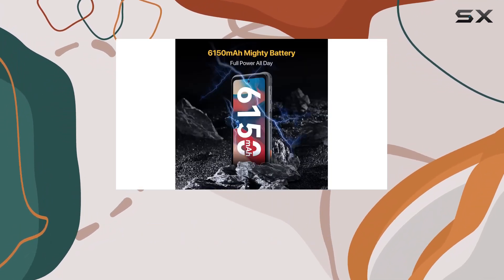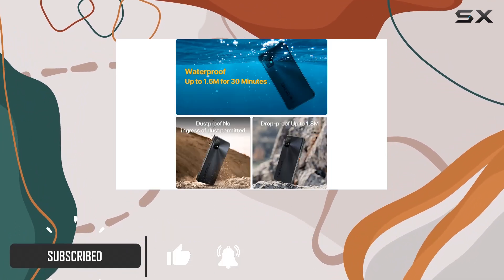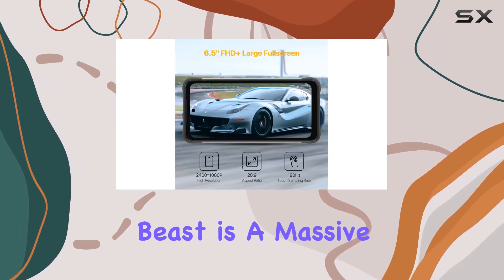The 6.5-inch FHD Plus display delivers an immersive visual experience, complemented by a 64MP quad camera setup that captures stunning photos in any scenario.